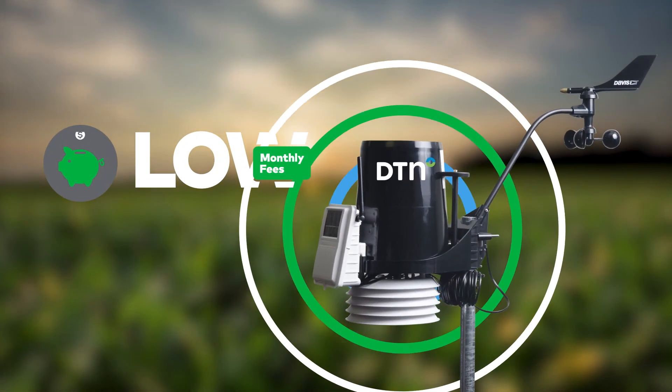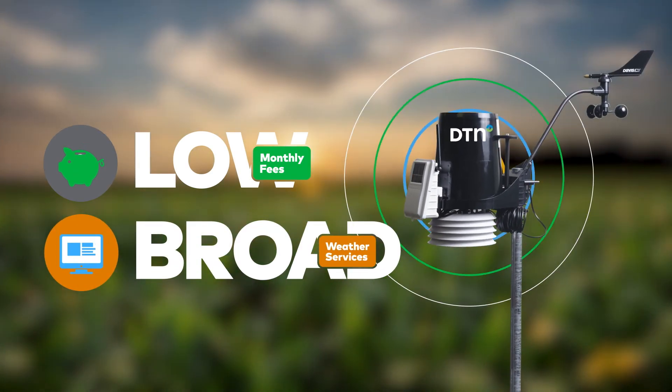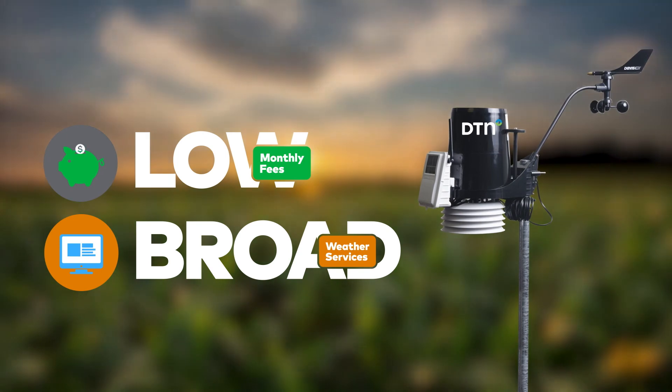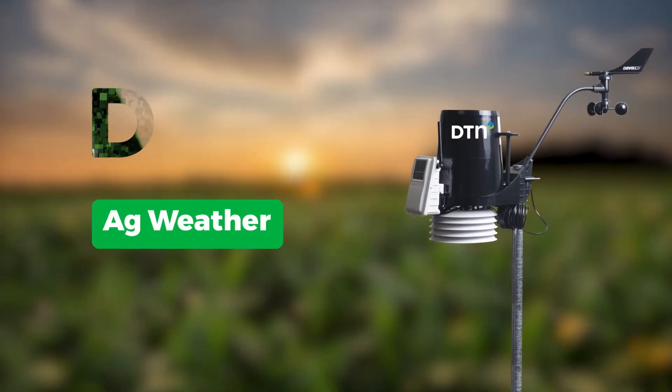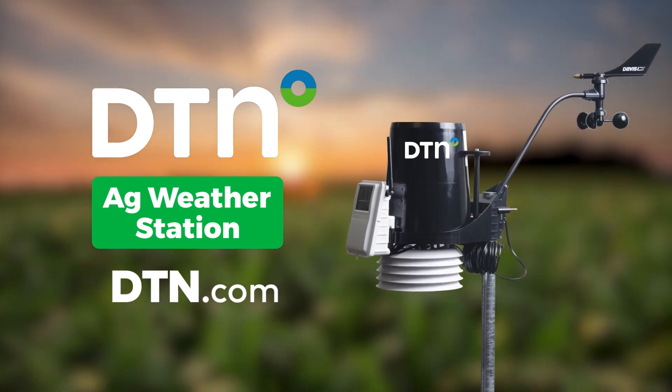After setup, low monthly fees cover your service and provide access to a broad range of weather data to support your farm operations. Start taking the guesswork out of weather management today. Visit DTN.com to learn more.